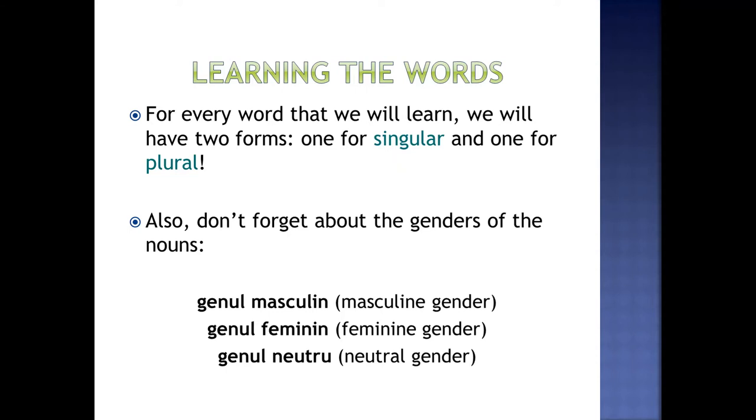Also, don't forget about the genders of the nouns. De asemenea, nu uitați de genurile substantivelor. Genul masculin, genul feminin și genul neutru.